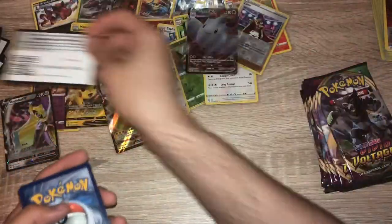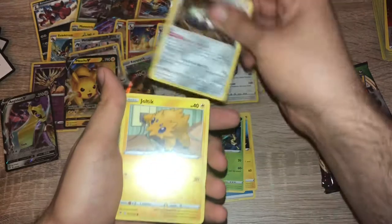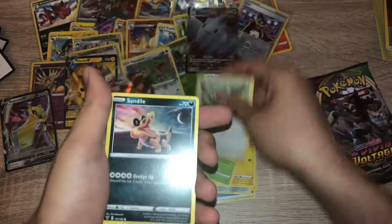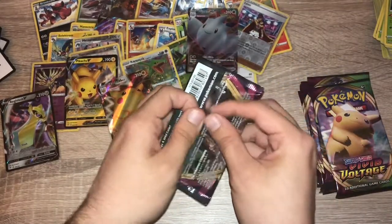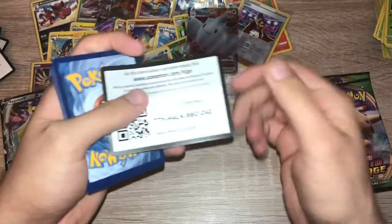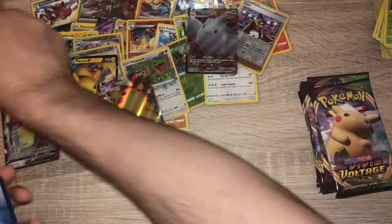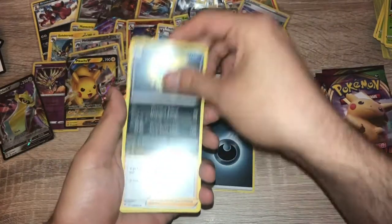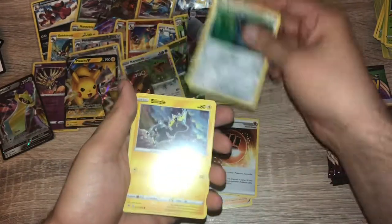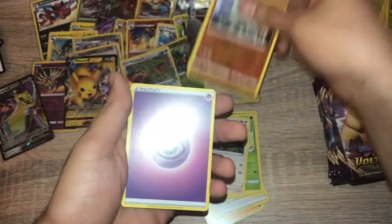Pack twenty-seven: promo code card — water energy, Electrike, Darmise, Stunfisk, Joltik, Weedle, Taylo, Sandile, Oshawott, reverse holo Dewott, and Beedrill non-holo. I'm going to quickly blast through these as my camera is due to die any second. Pack twenty-eight: darkness energy, Mightyena, Bounsweet, Stone Energy, Beldum, Blitzle, Milcery, Skiddo, Eevee, reverse holo Donphan — nice!